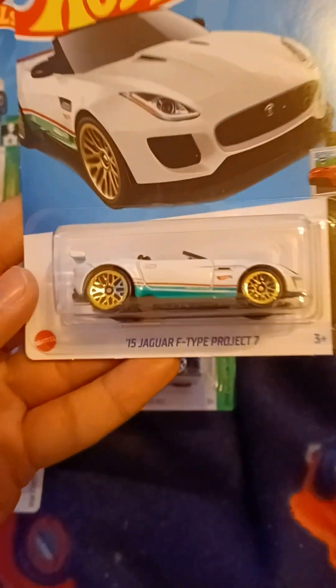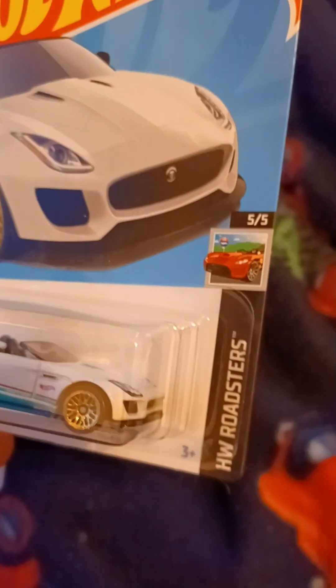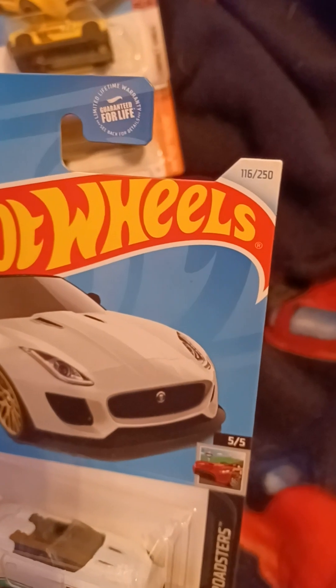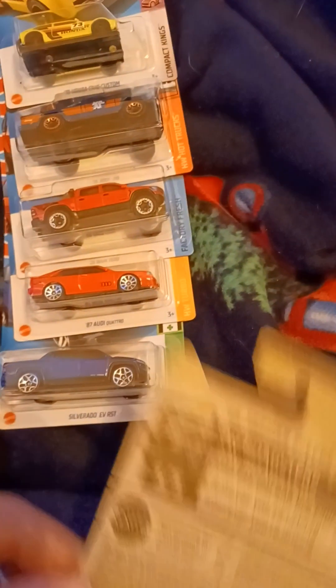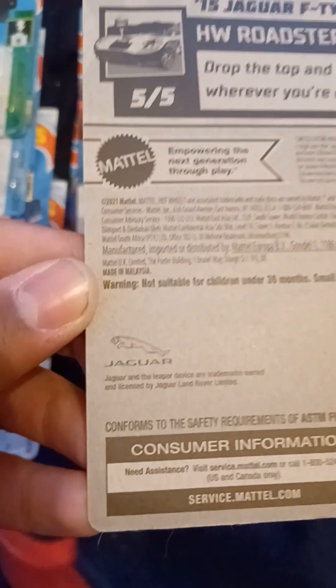And our last car is the 2015 Jaguar F-Type Project 7. This is from H&B Roadsters. This is number 5 out of 5, and number 116 out of 250. Drop the top and live your dreams wherever you're driving. And there's a Jaguar trademark on the back.